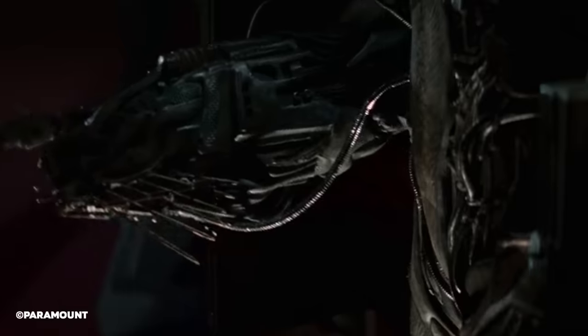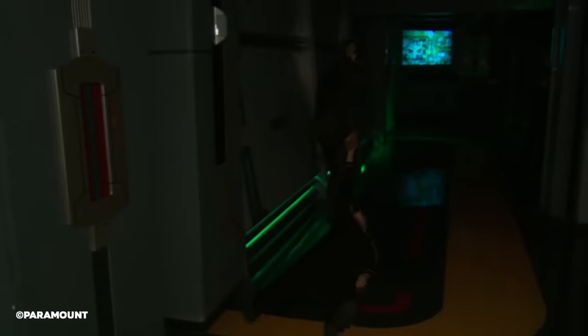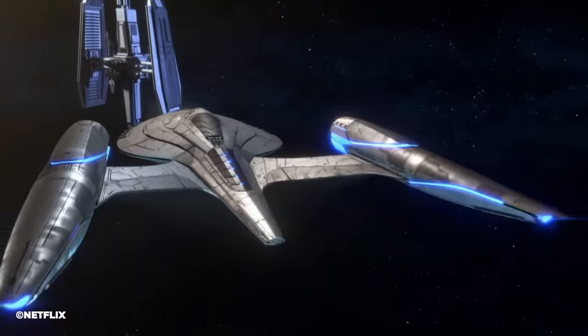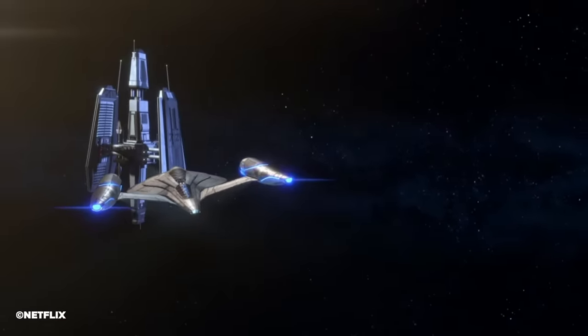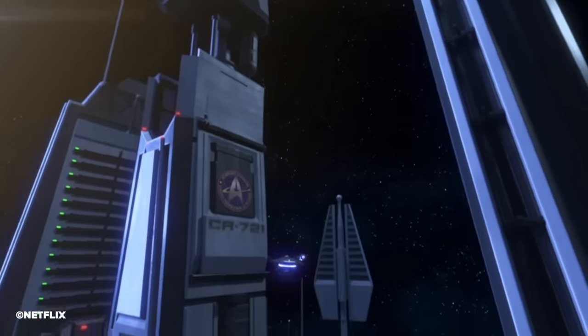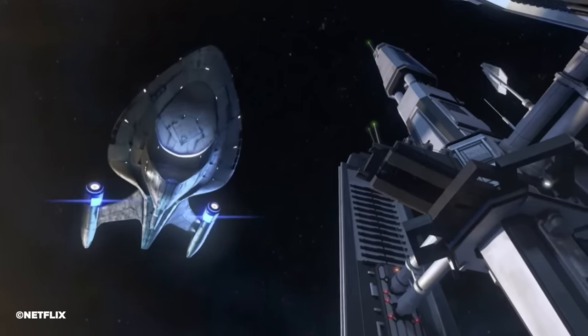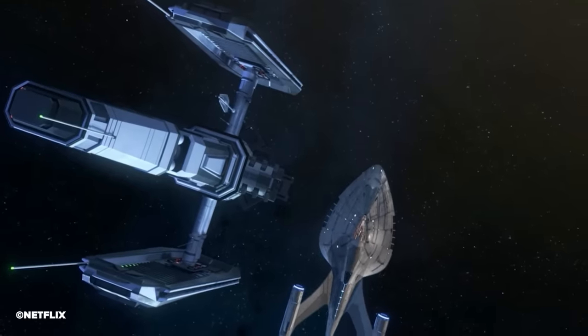Unfortunately, Star Trek The Experience as a whole, including the Borg Invasion 4D, closed down in its 10th year in 2008. With shows like Star Trek Prodigy expanding towards the Delta Quadrant with Relay Station CR-721 on the edge of Federation space, Copernicus Station at least couldn't come over to canon in the 2380s.